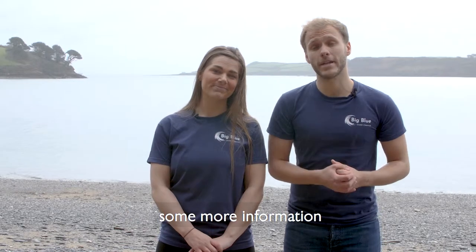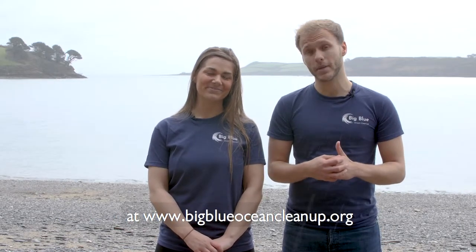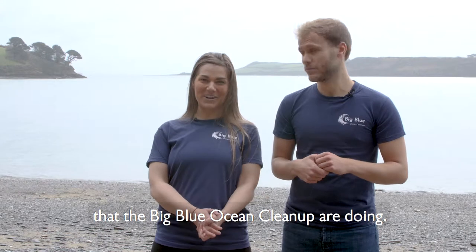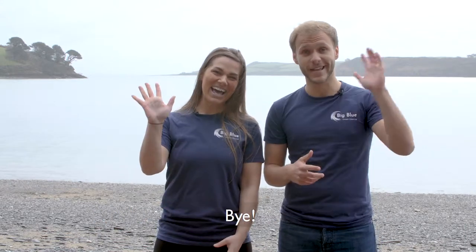If you'd like to see more information, head over to the Big Blue Ocean Cleanup's website at www.bigblueoceancleanup.org. Do follow us on social media to keep up with all the fantastic work that Big Blue are doing. Thank you for watching and we'll see you again next time. Bye!